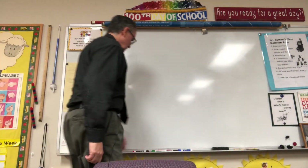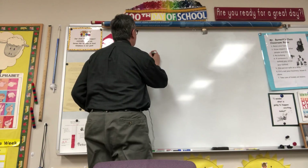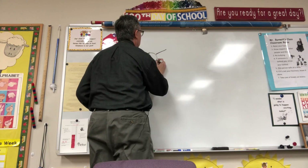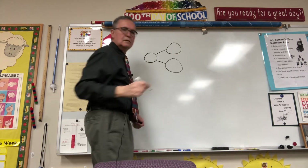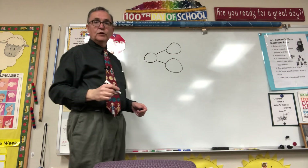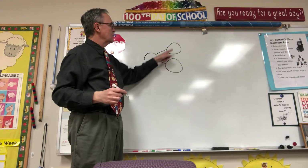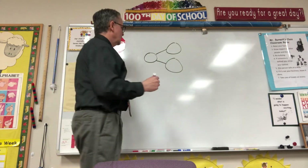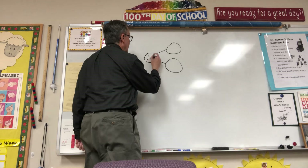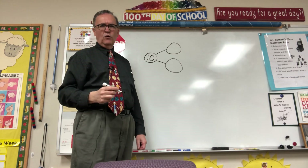Now let's jump over to the board. I want to make a number bond. This is the hole, guys. These two are the parts, right? What was my hole? How many Unifix Cubes did I start with? I started with 10. That was my hole.